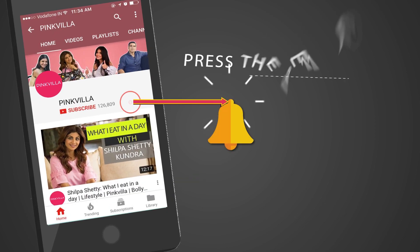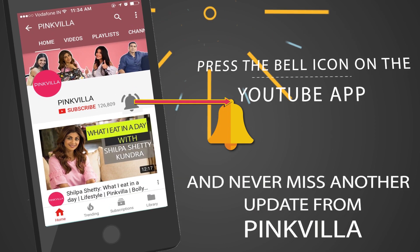Hey guys, press the bell icon on the YouTube app and never miss another update from Pinkvilla.